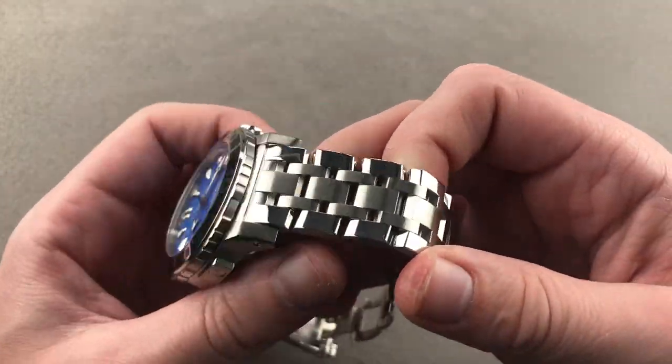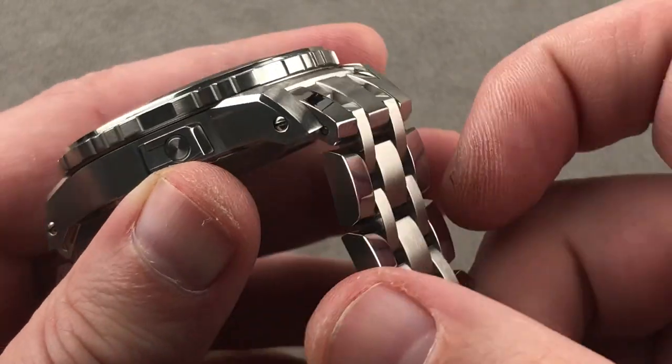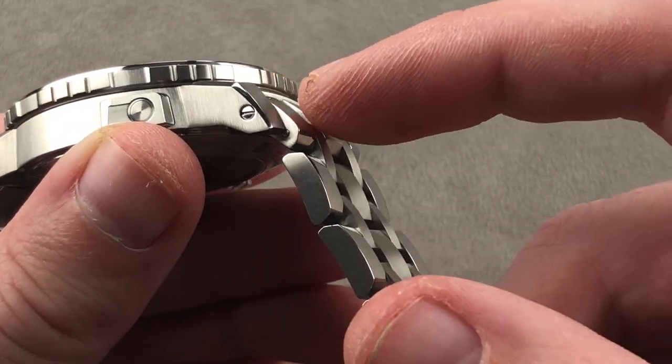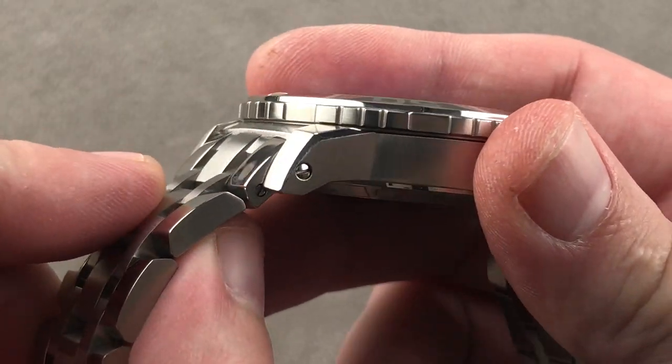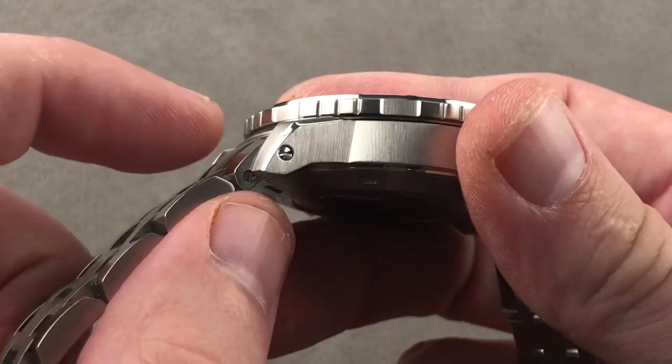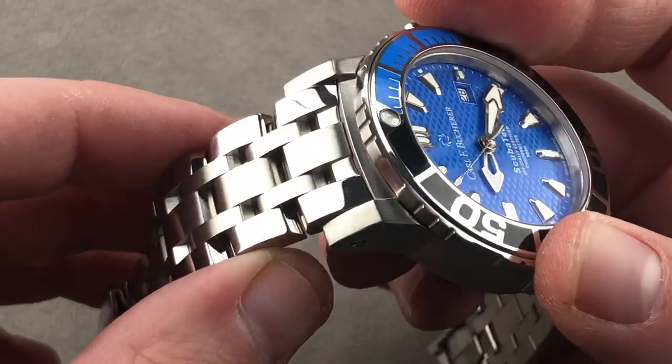On the bracelet, it's going to wear bigger. Put it on a strap and it's going to feel smaller. The bracelet is worth getting — no expense spared. Instead of spring bars, you can see that the bracelet is fixed to the case using screws and bars, a resilient system that allows you to disassemble with a jeweler's screwdriver but prevents the end link from popping out.